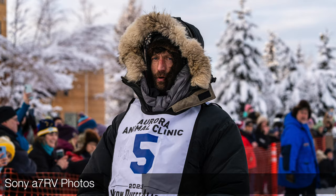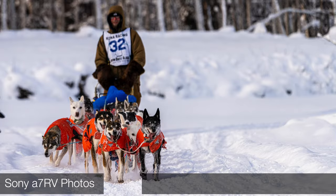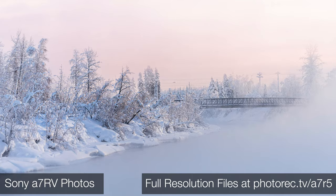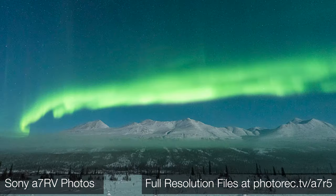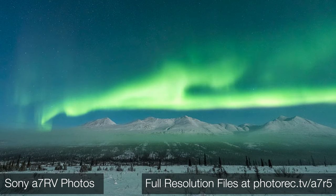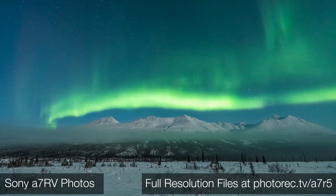I want to hit the highlights. I was shooting in Alaska for about two weeks, including nights well below zero, using the a7R V. The goal of the trip was mostly to photograph a world-class dog sledding race during the day and chase the aurora at night. I came away impressed.